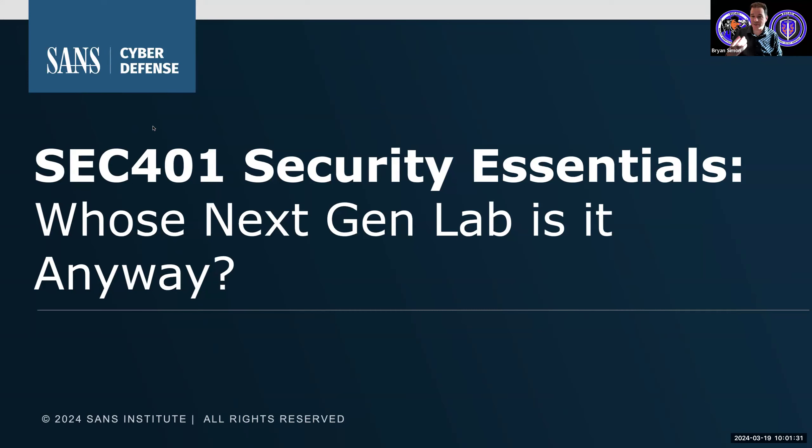Just as we get started here, I would never normally complain about sunshine, but you can just see the sunshine is highlighting on my face here. It's kind of nice, but I have a little bit of a glow to me. Thank you very much for taking the time to join me in this presentation, talking about our class and the question being, whose next gen lab is it anyway?